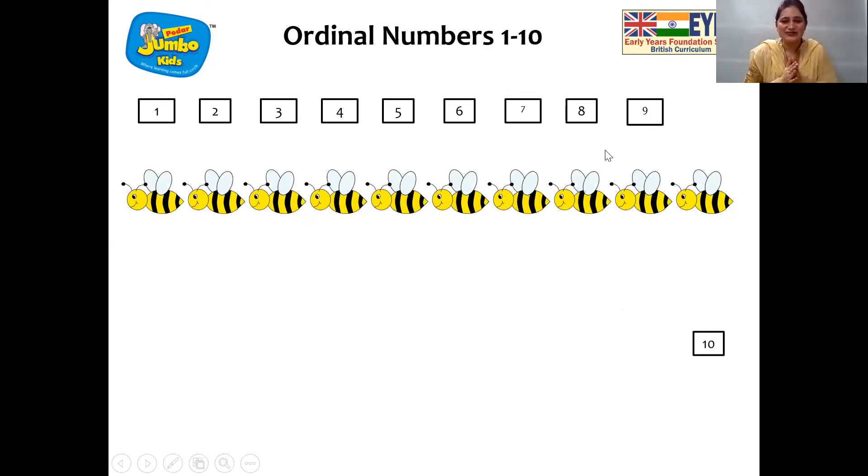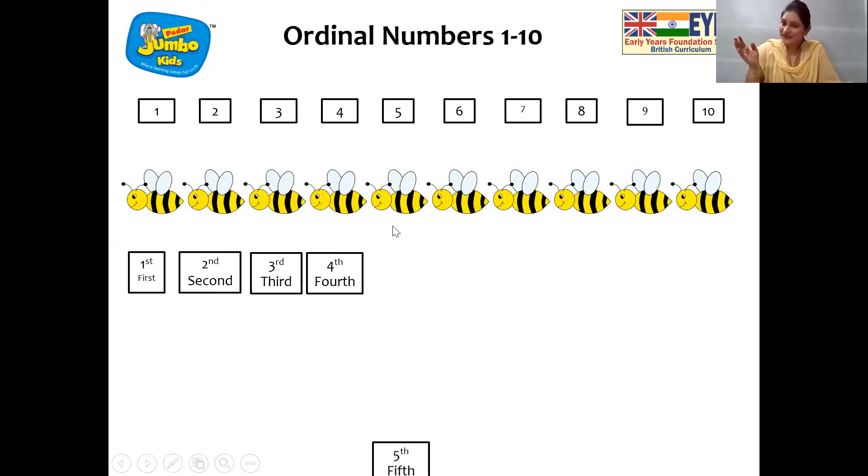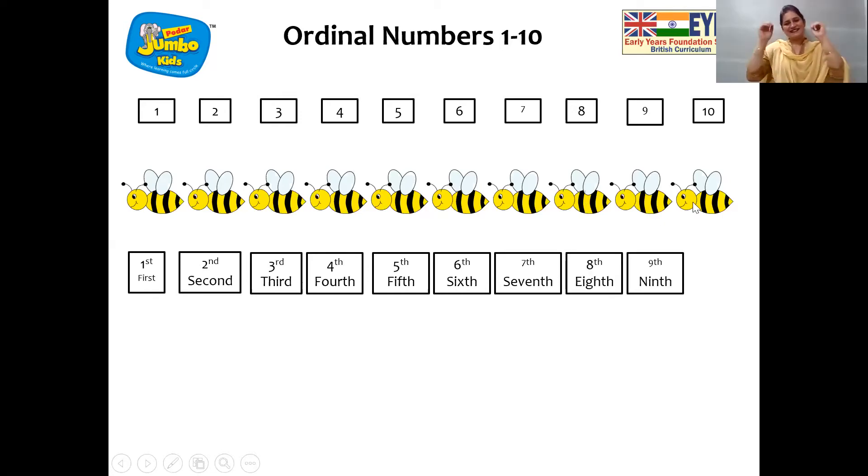And now we are going to see the ordinal numbers. So children, let's start. First. Then second. Come on, tell me. Third. Very good. Fourth. Fifth. Sixth. Very good children. Seventh, eighth, ninth, and tenth.